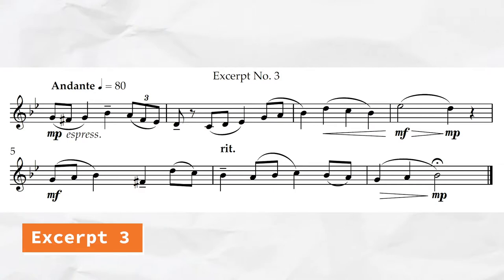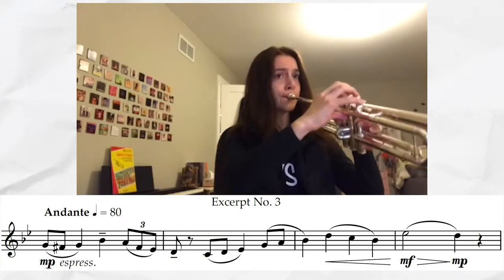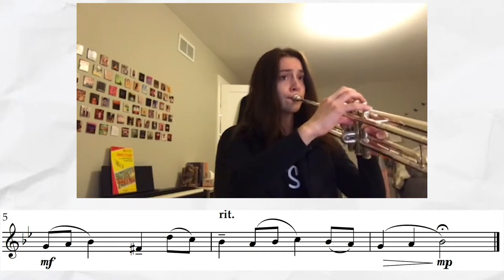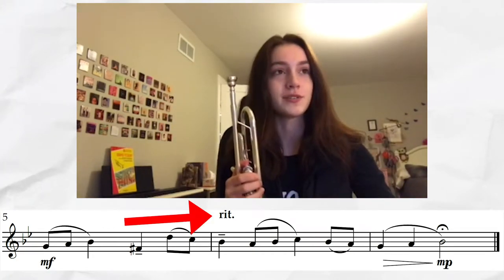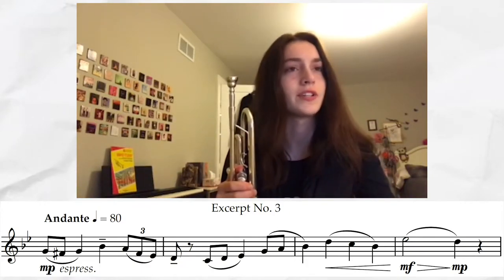Excerpt number three — it looks a little bit better than the last one phrasing-wise, but just looking at it I can't really tell where the phrases are. The first thing I'm noticing is the ritardando is in a really weird spot where I couldn't really tell exactly where I'm supposed to be putting that in, so I didn't even think about it when I was playing. There was more direction in terms of dynamics and crescendos, but the ritardando was the most confusing thing out of all of it.